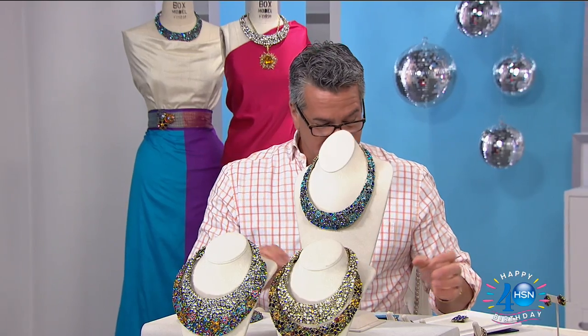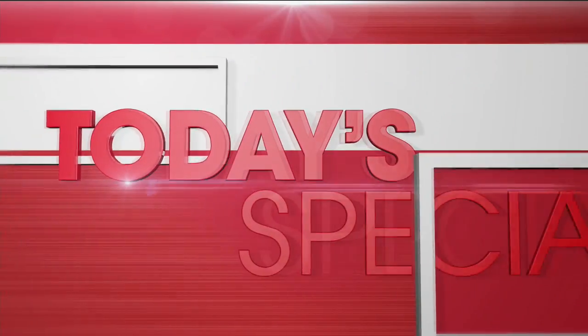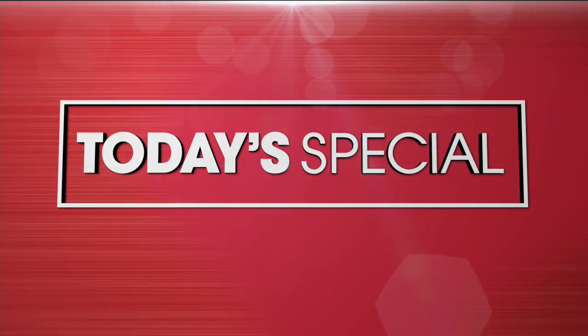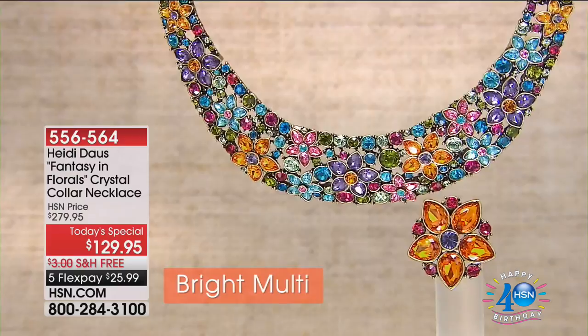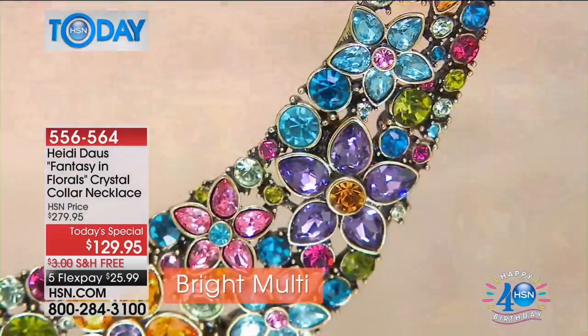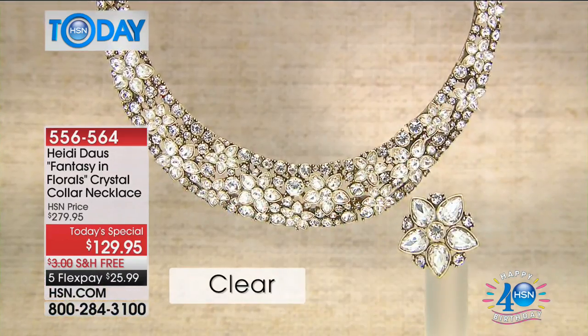We want to talk about our best value today, our today's special — another beautiful piece from the incredible Heidi Doss. When Heidi does a today's special, it's something you want to make sure you check out, because she puts so much work into these. You're looking at the variations on what we have in her beautiful Fantasy and Florals necklace.